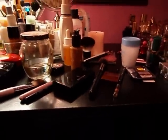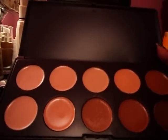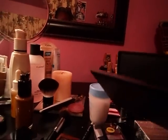I ordered this on hotlook.com. It's some kind of Crown company — Crown brushes — yeah, that's what it looks like. It's got 10 shades in there.